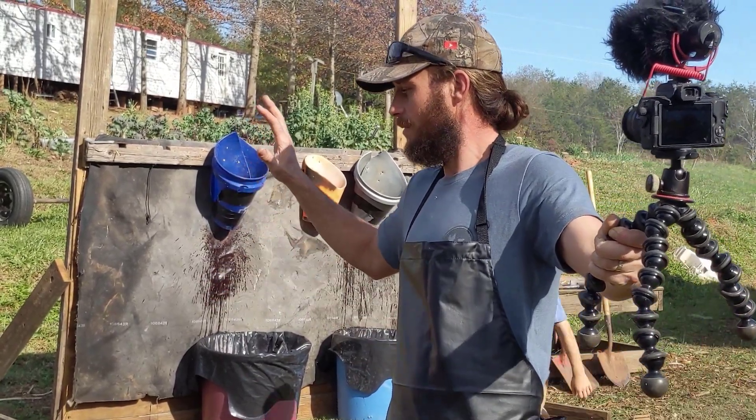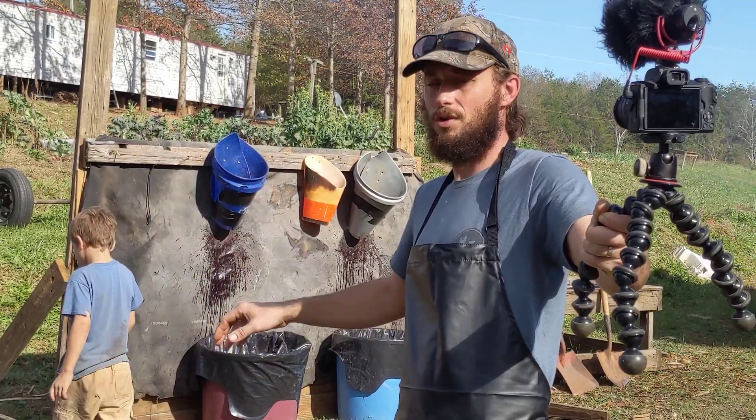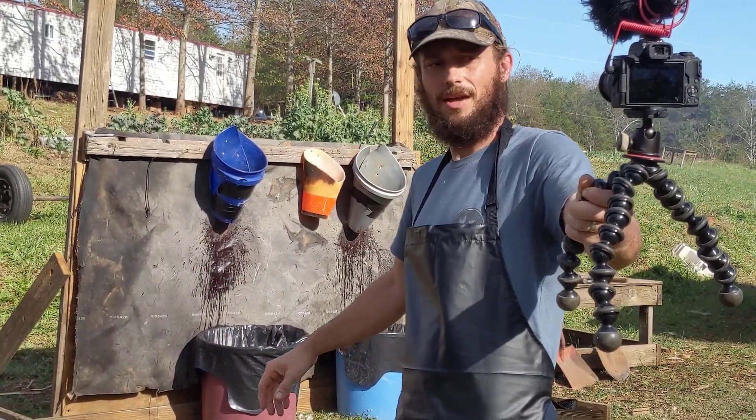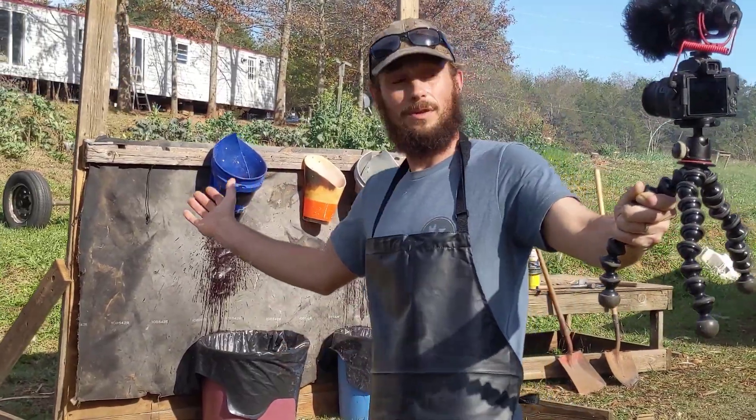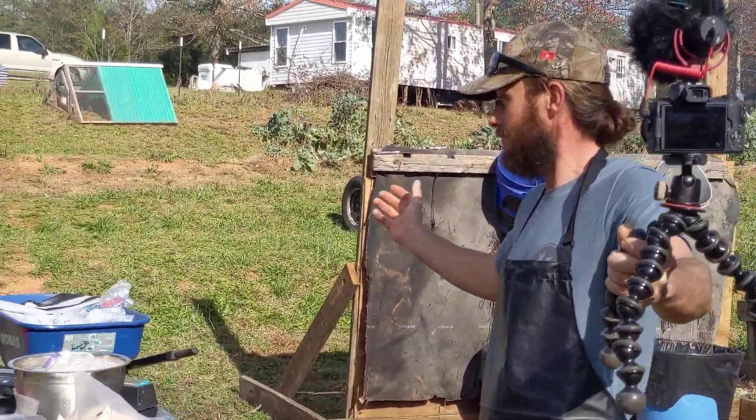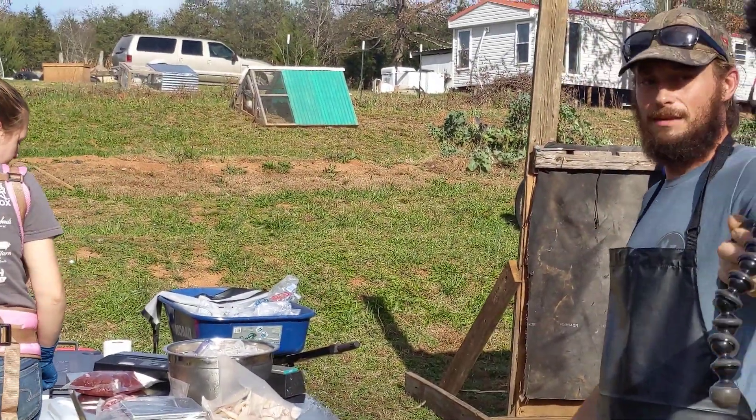This is the intermission. We went and got more ice because we were kind of low — apparently a hundred pounds of ice wasn't enough. So that's what we're going to be doing is breaking down chickens. I'm going to set this down and we're going to get busy.